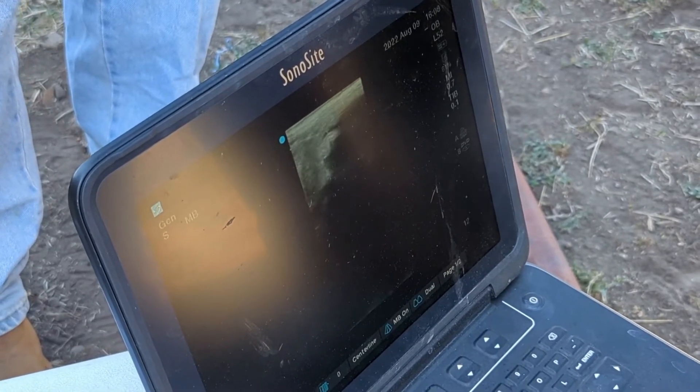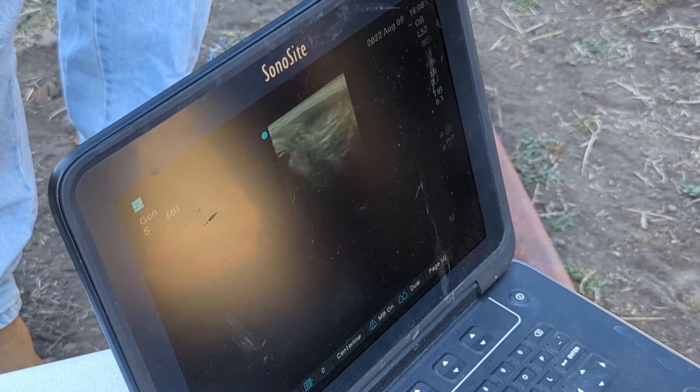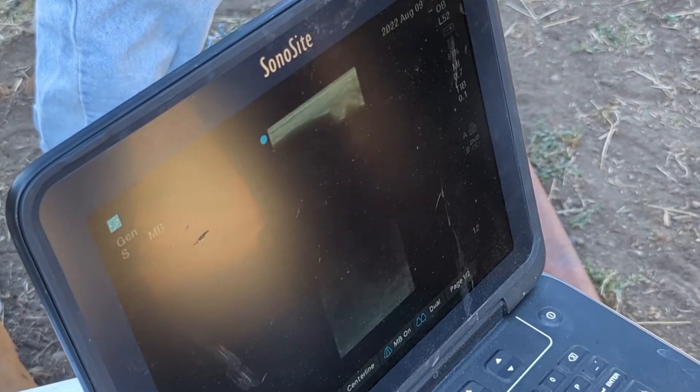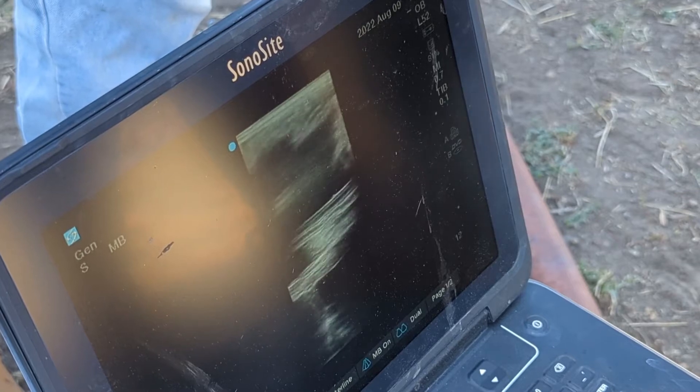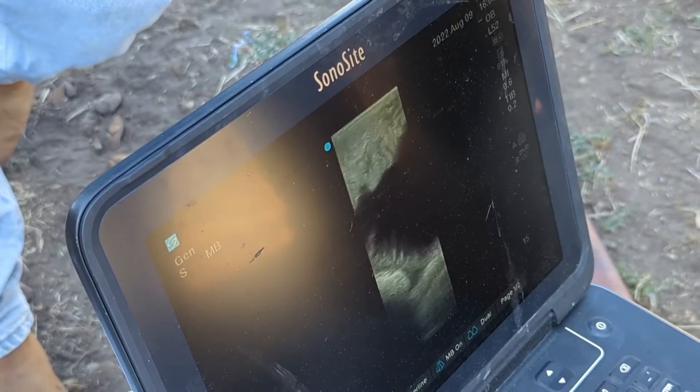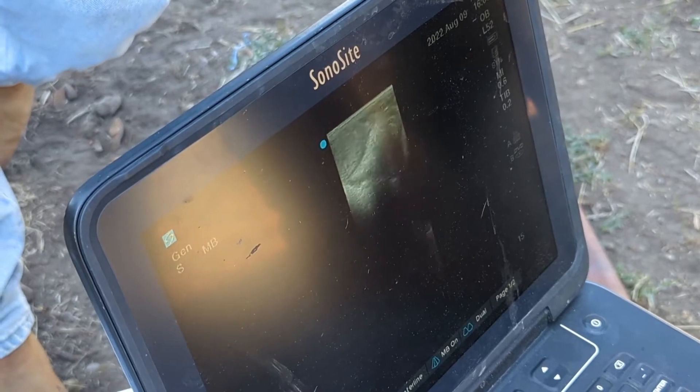We'll try to get a heartbeat. It'll be like in that white mass at the top there. We're just seeing body parts, so she's definitely pregnant.